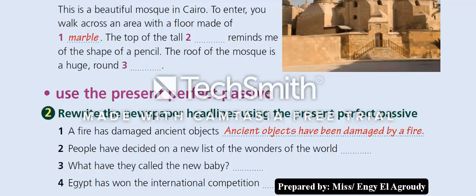Let's go to question two: use the present perfect passive — rewrite the newspaper headlines. Number one is done: 'A fire has damaged ancient objects' becomes 'Ancient objects have been damaged by a fire.' Number two: 'People have decided on a new list of the wonders of the world.' Number three: 'What have they called the new baby?' Number four: 'Egypt has won the international competition.' Let's see the answers.